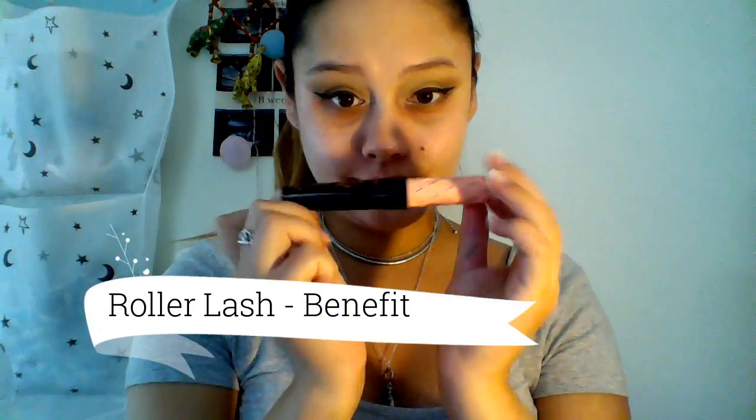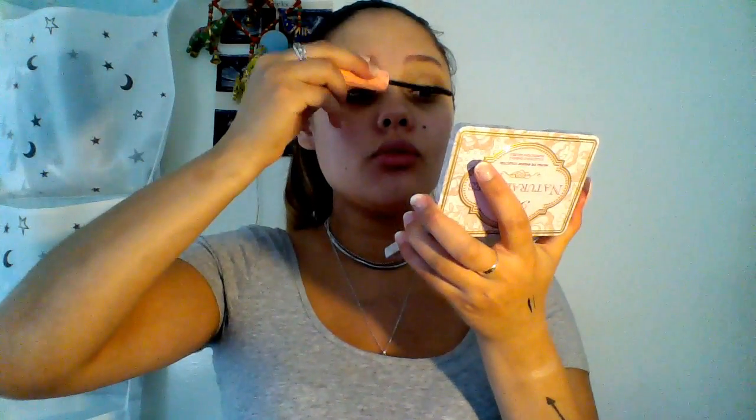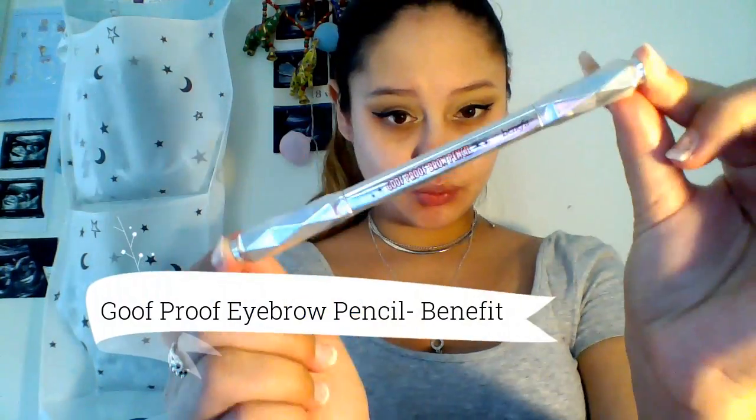The mascara I'm using is Benefit's Roller Lash, which I recently purchased and have really been loving. I'm now applying that Roller Lash mascara to my upper lashes. Now that we've done the mascara, we're moving on to eyebrows. I'm using the Goof Proof Eyebrow Pencil by Benefit to define my eyebrows.